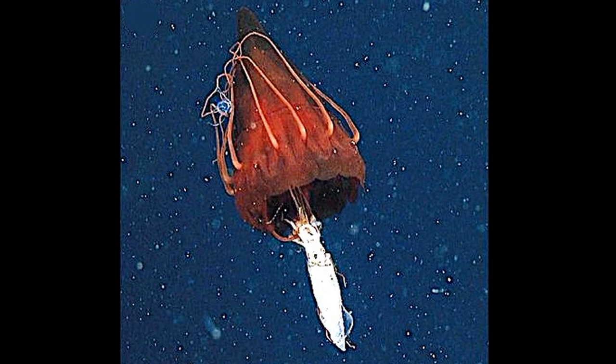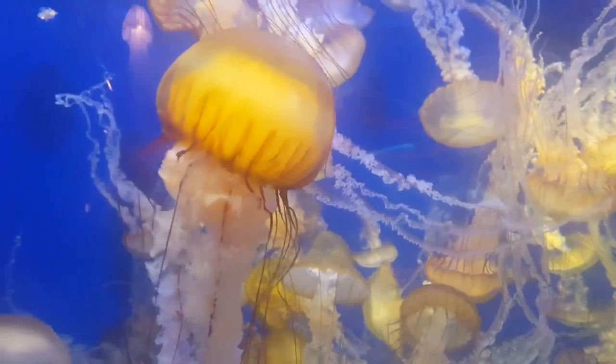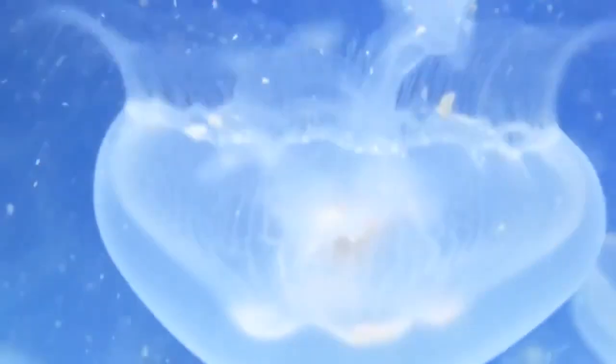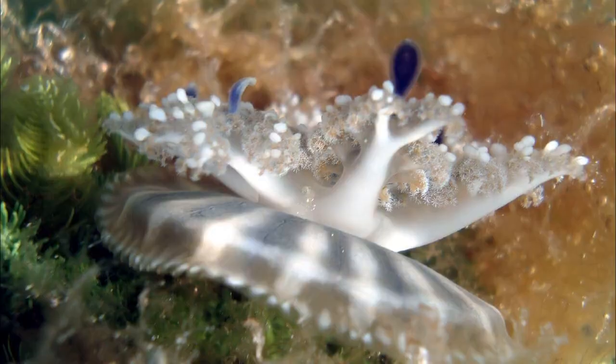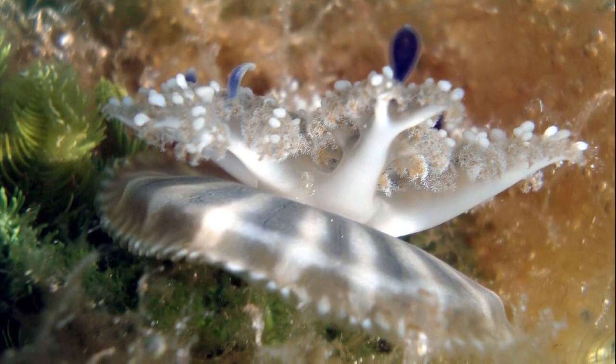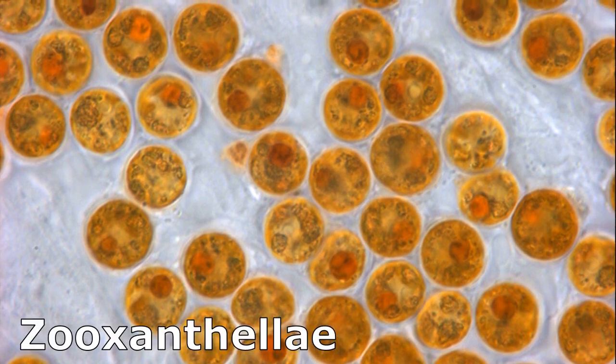Jellyfish feed in several ways. Most use their stinging tentacles to catch plankton, crustaceans, or fish. Jellyfish with heavier tentacles tend to catch large prey like fish, while those with thin tentacles tend to catch tiny plankton. Some species trap plankton in a mucus coating on their oral arms. The upside-down jellyfish relies on the photosynthetic activity of symbiotic algae called zooxanthellae in their tissues.